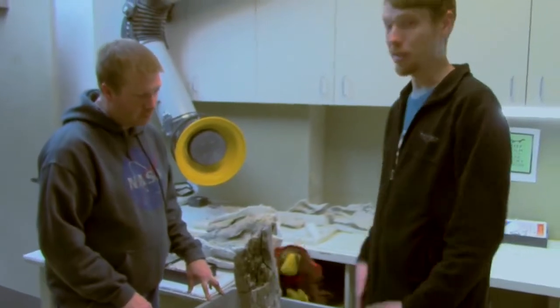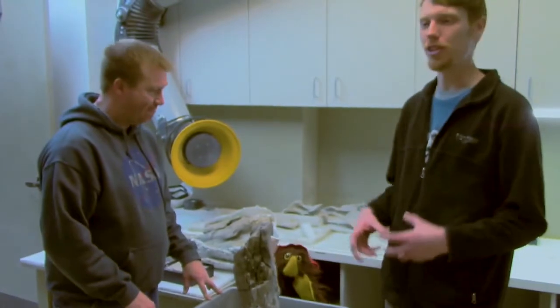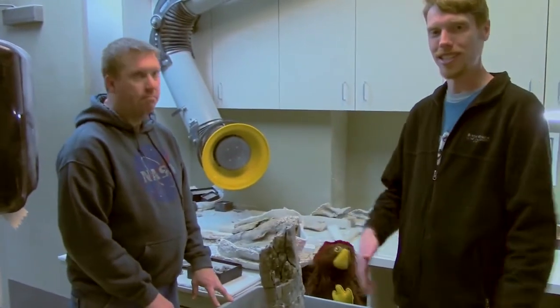Thank you for showing all the steps of this process — from finding things out in the field, digging them out, getting them to the museum, and cleaning them up so they can go on the exhibits for us to see.